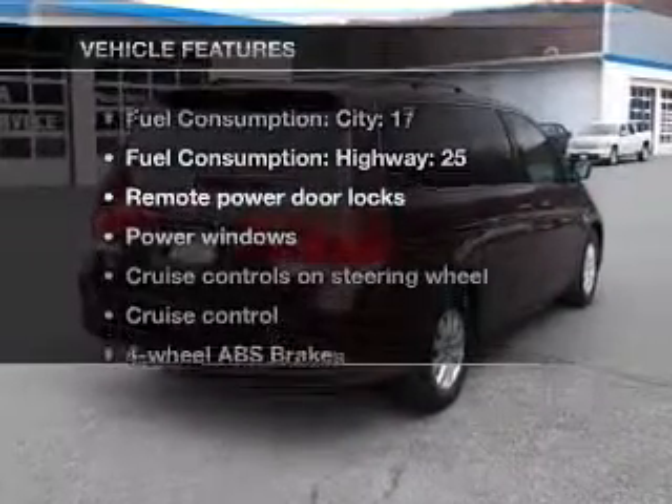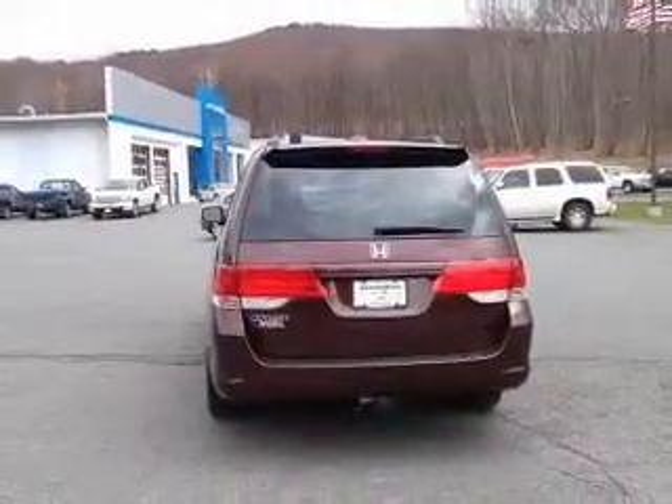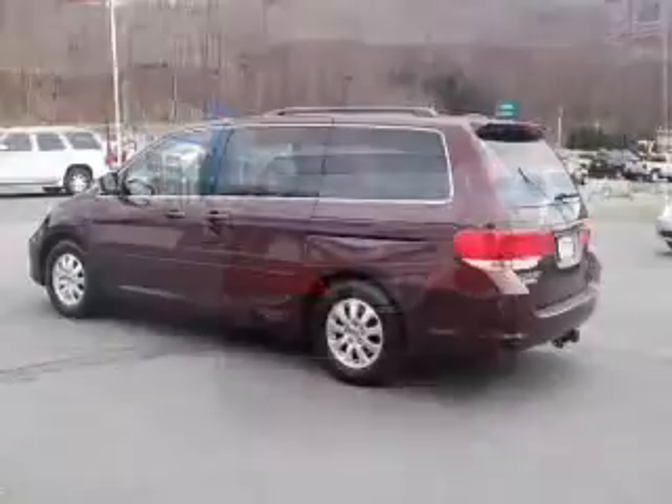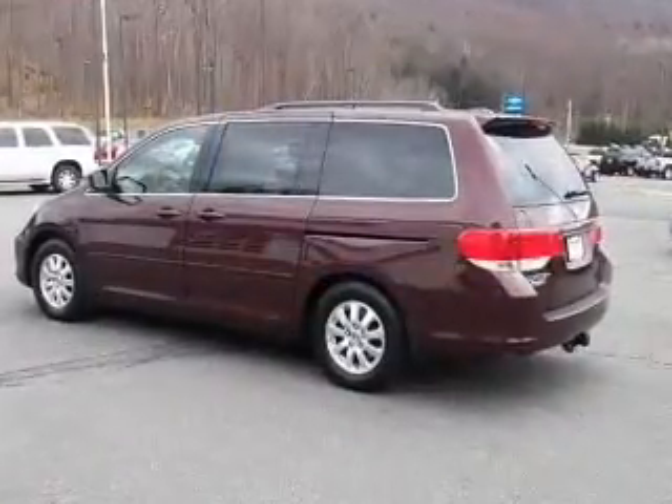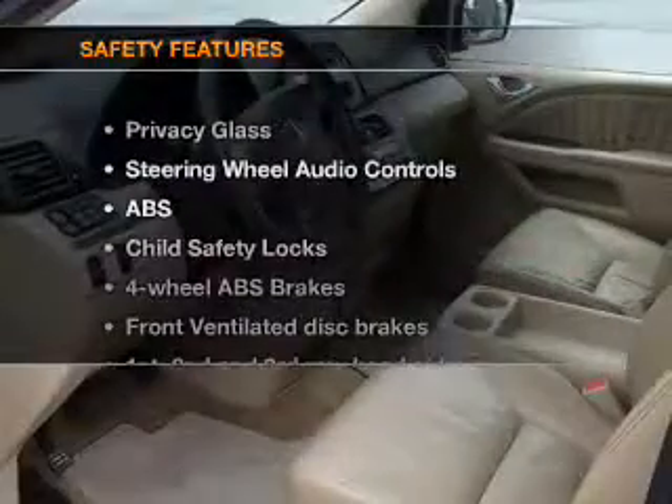Plus enjoy these notable features included in this vehicle: keyless entry, leather seats, power door locks, power windows, cruise control, an AM/FM stereo with multi-disc CD player, a satellite radio.